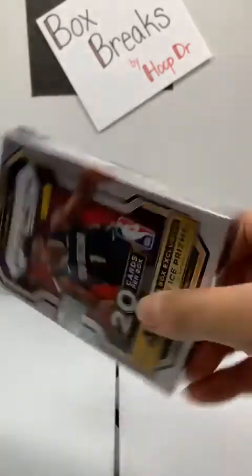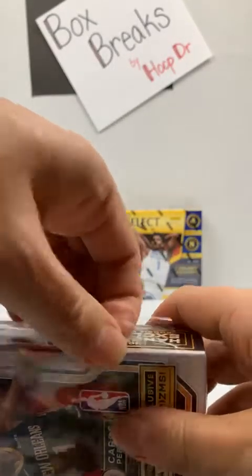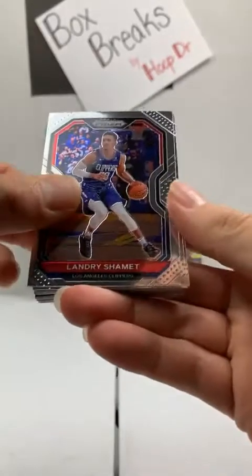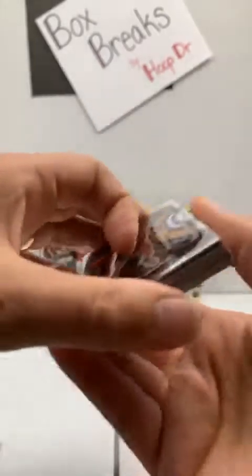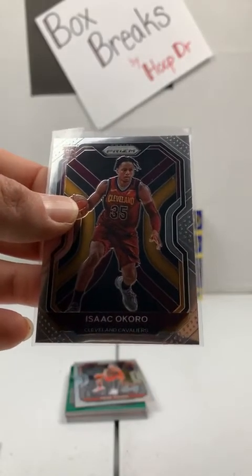We're going to head to this Prism Hanger Box and see if we can get it. Four orange cracked ice rookies — not guaranteed to get a rookie but hopefully we can get one. We've got a chance for rookie variations and autographs or mem cards. Prism Hanger Box. Here's Shayment to the Clippers, Davis Bertans Wizards, Shabazz Napier Wizards, Gilgeous-Alexander Thunder, Dwight Howard Lakers, Wiggins to the Warriors. Rookie variation — Cleveland Cavaliers — Isaac Okoro. There you go, Cavs. That's a good one.